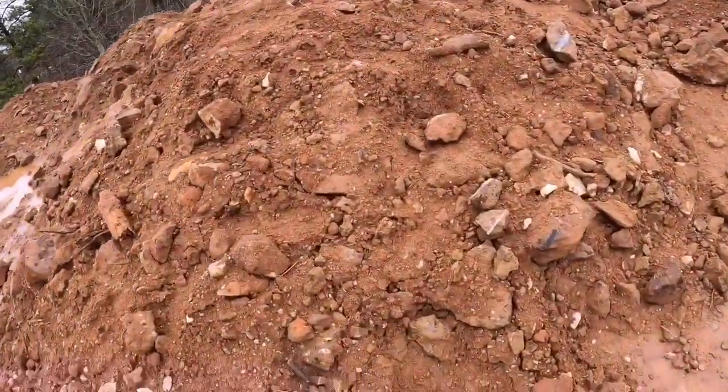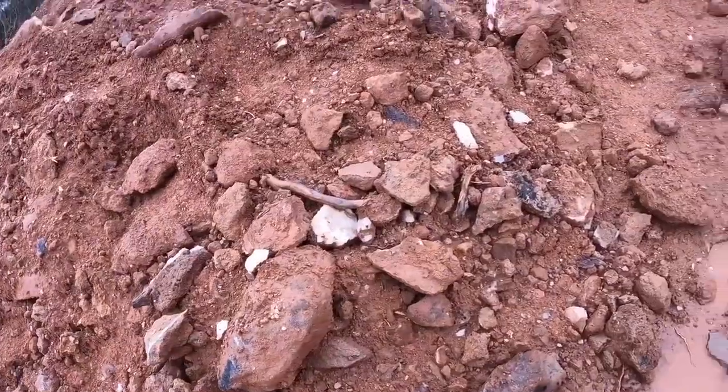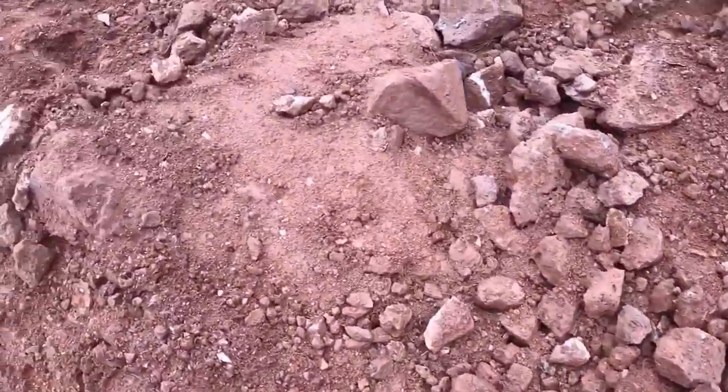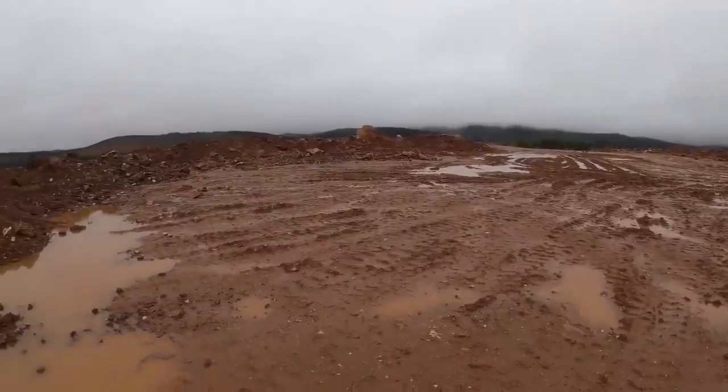Right now you can just see how the rain has washed away all of the dirt and mud and it's just revealing all of the quartz. This is the first time I've been out here when there's nobody here.